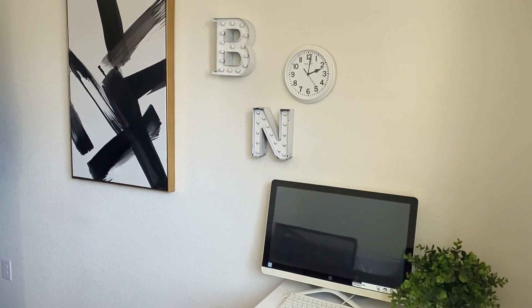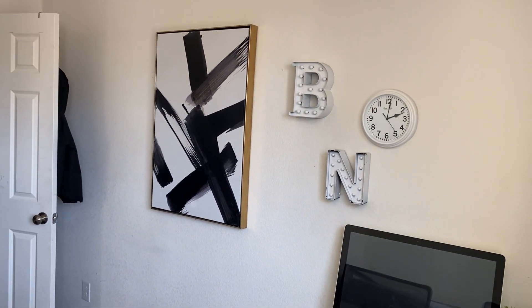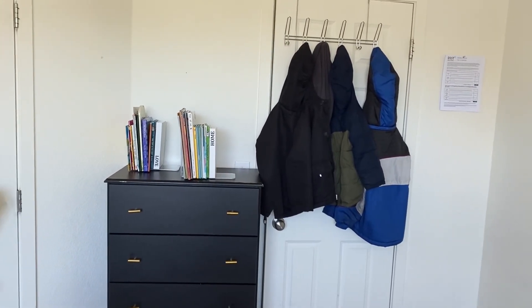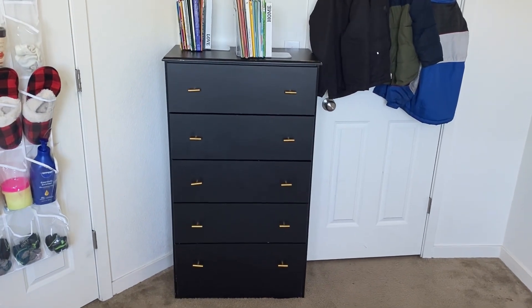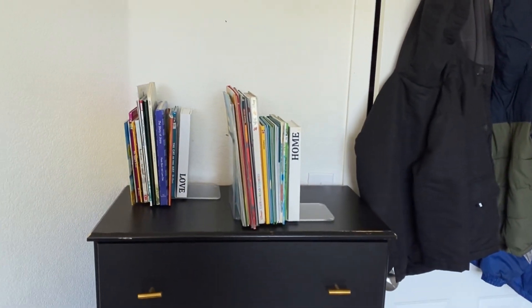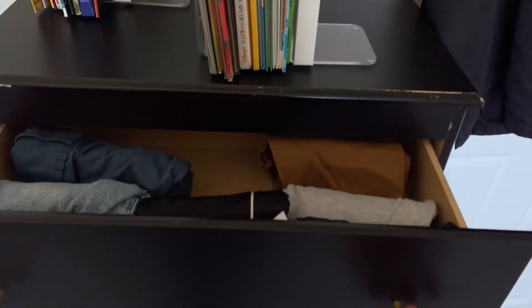As you can see here, I kept their initials for Beto and Nazareth. I have a little clock and wall art behind the door. I still have their jackets for winter there, and I kept some books because my kids love to read. Every time I go shopping for them, I come back with books. When they outgrow the books because it's no longer their style, I donate them to Goodwill.